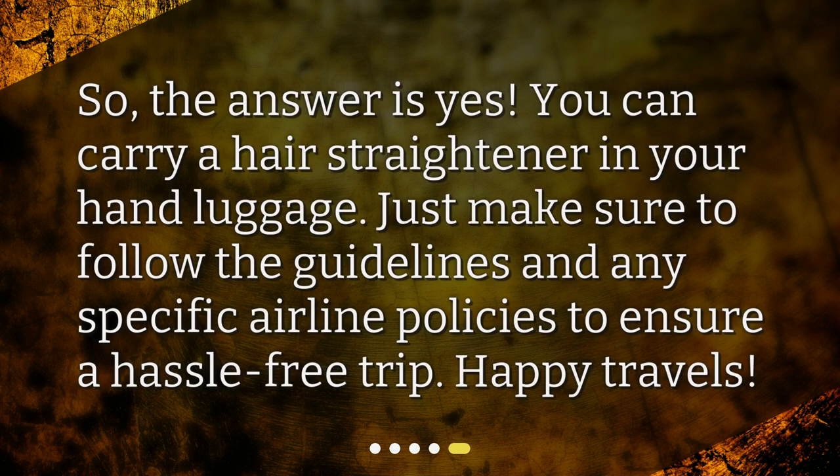So, the answer is yes. You can carry a hair straightener in your hand luggage. Just make sure to follow the guidelines and any specific airline policies to ensure a hassle-free trip. Happy travels!